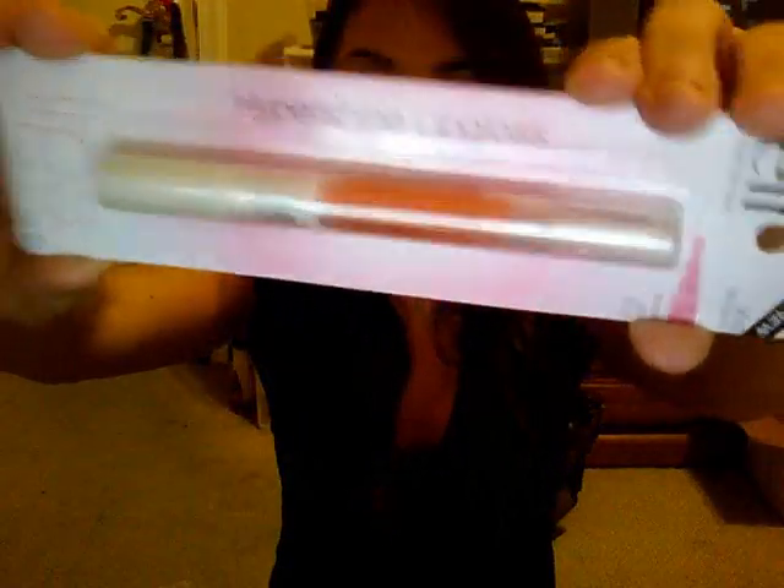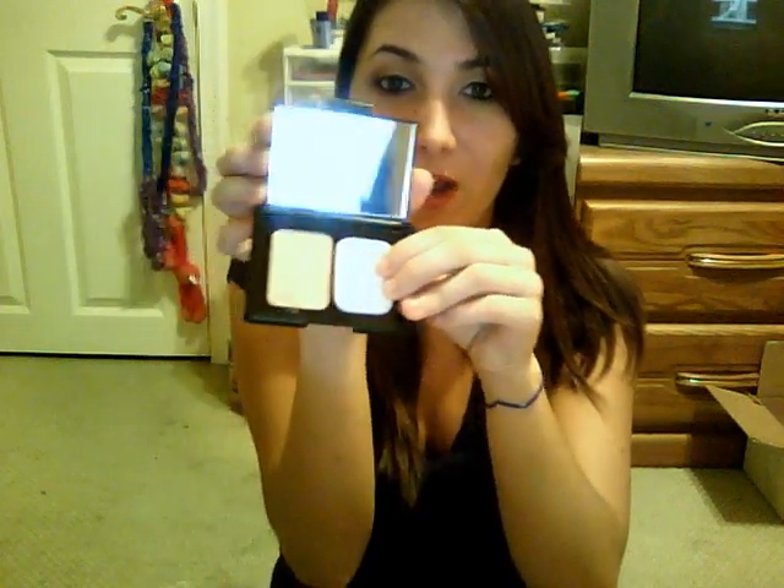I got the Hypershine Lip Gloss in Blossom — really pretty color. I also got the Studio Translucent Mattifying Powder, which has a little sponge, powder, and a giant mirror. I think it's really convenient with good packaging. The Studio Line packaging is actually really good — it's very hard, so if you drop it, you don't have to worry about it breaking.